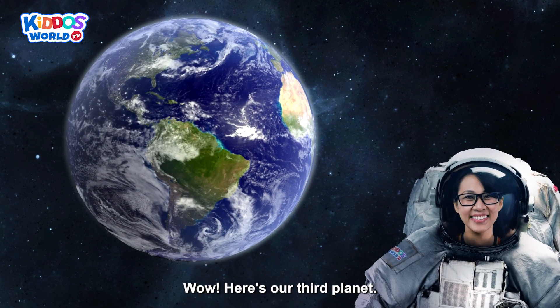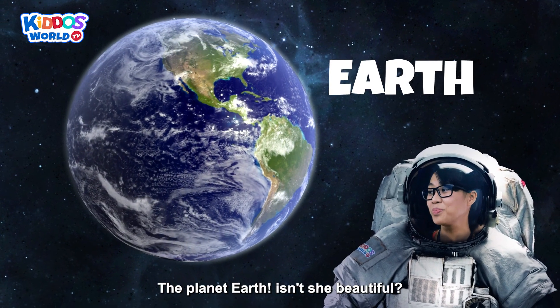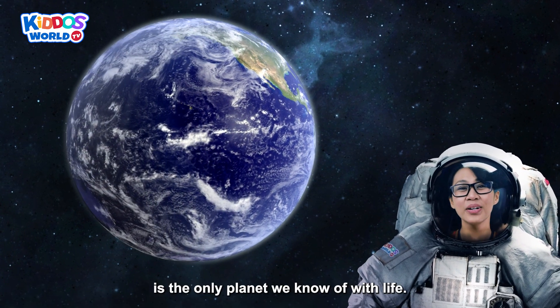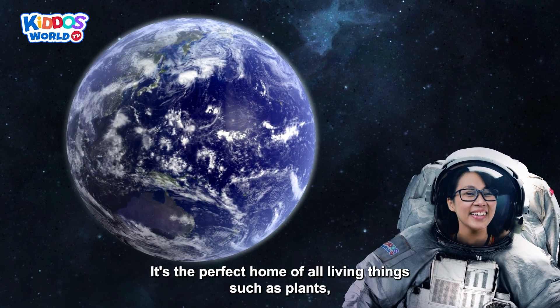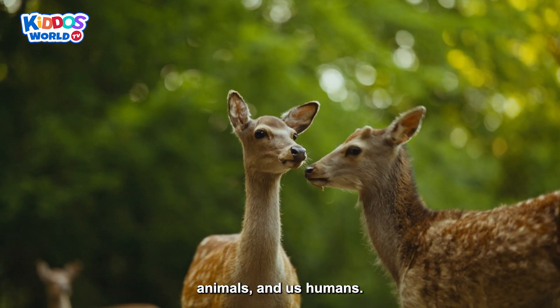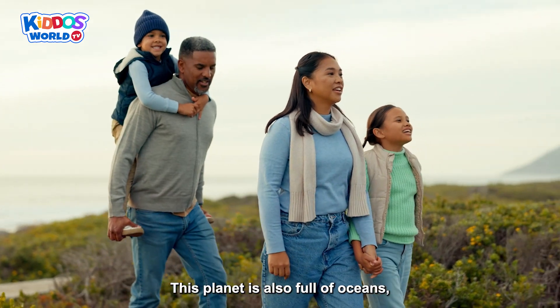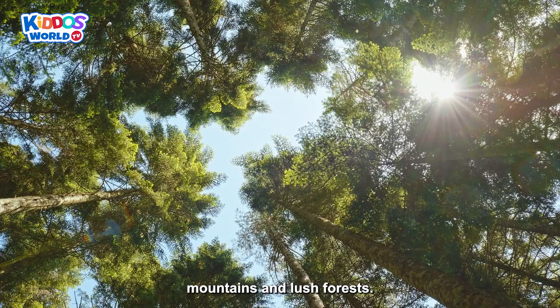Here's our third planet — the planet Earth! Isn't she beautiful? The Earth is the only planet we know of with life! It's the perfect home of all living things such as plants, animals, and us humans! This planet is also full of oceans, mountains, and lush forests!